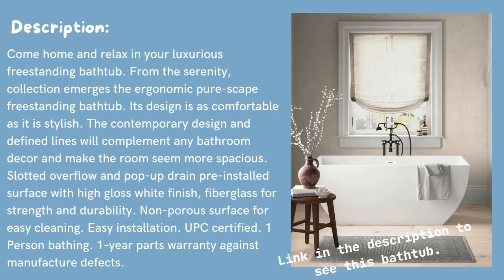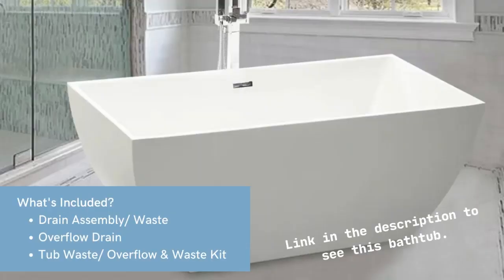UPC certified. One-person bathing. One-year parts warranty against manufacture defects. What's included? Drain assembly slash waste. Overflow drain. Tub waste slash overflow and waste kit.